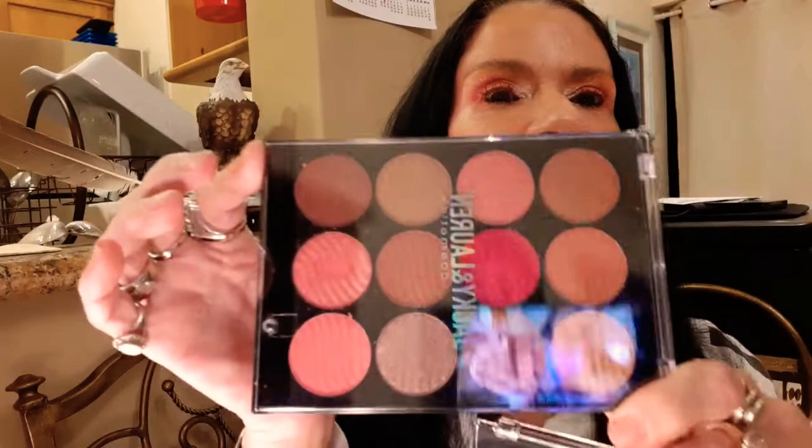So this is the palette, and then I got another one. Look at them colors - is that not dope? It is dope. This is from Jackie and Loren Cosmetics. So if y'all want one, you got to look up Jackie and Loren.